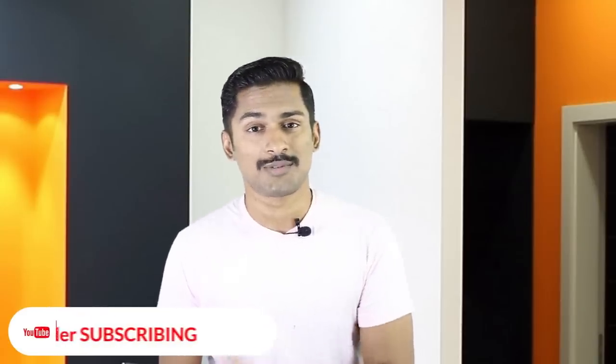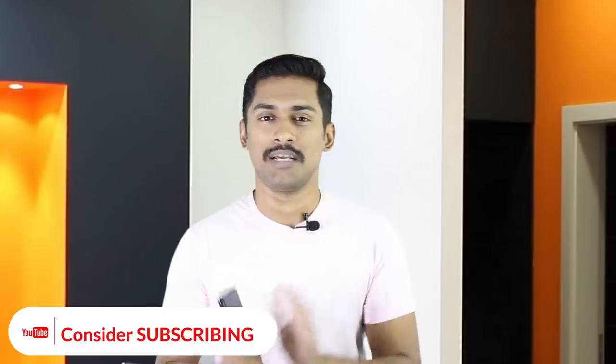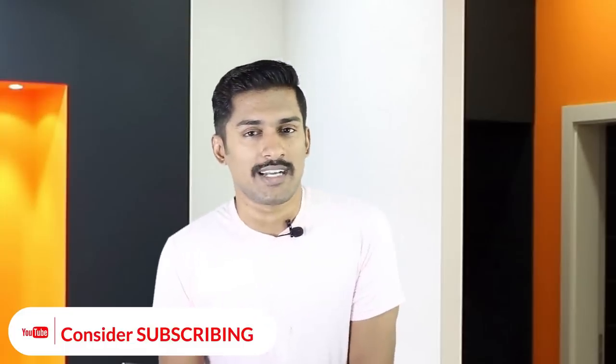If you have a new device, it depends on the device. If you don't have any concerns, please click on the channel and subscribe. If you have any questions, please like and share. I'll see you next time. Bye!